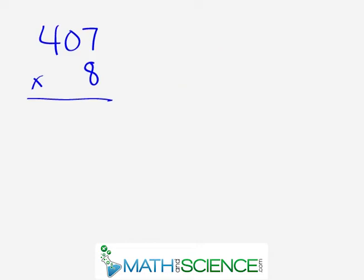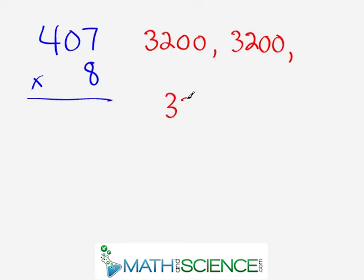Our next problem is 407 times 8. Anytime you have a 0 anywhere in the number, it makes it so much easier. So 8 times 400: 8 times 4 is 32, giving 3,200. Next, 8 times 0 — it's a placeholder with zero value, so you're adding nothing. You still have 3,200. Lastly, 8 times 7 is 56, so the answer is 3,256. Because of the 0, it eliminates almost one-third of the entire mental work needed.